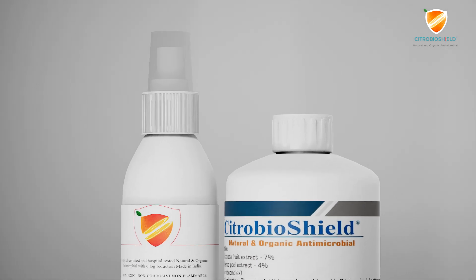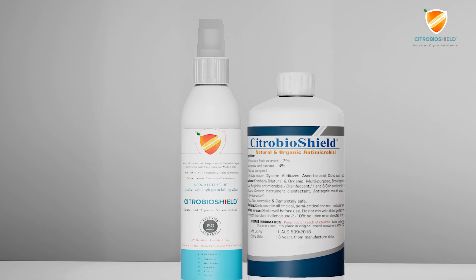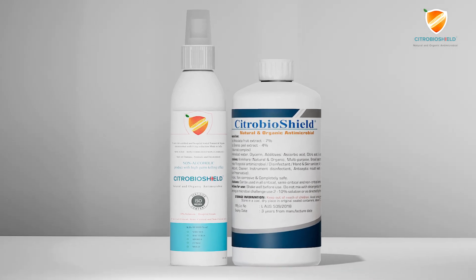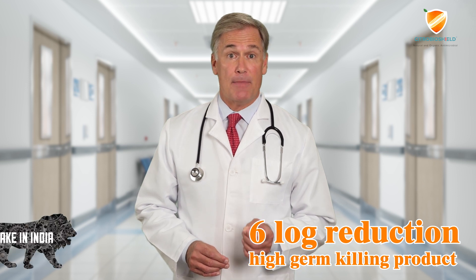Citro BioShield Natural and Organic Antimicrobial — a product conceptualized and brought into the market 13 years ago, after doing extensive research by a team of medical experts, microbiologists and food technologists. It's the only lab-certified and hospital-tested organic six-log reduction, high germ-killing product made in India.